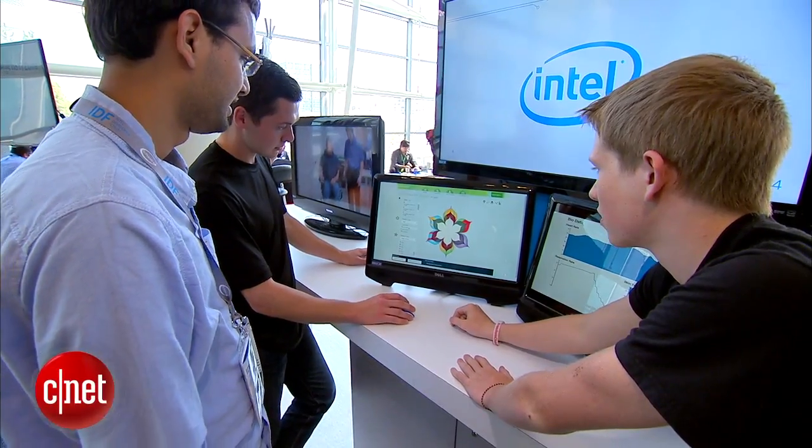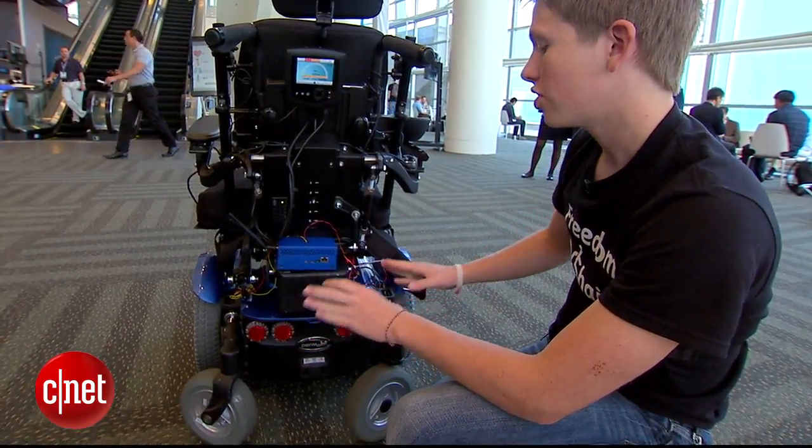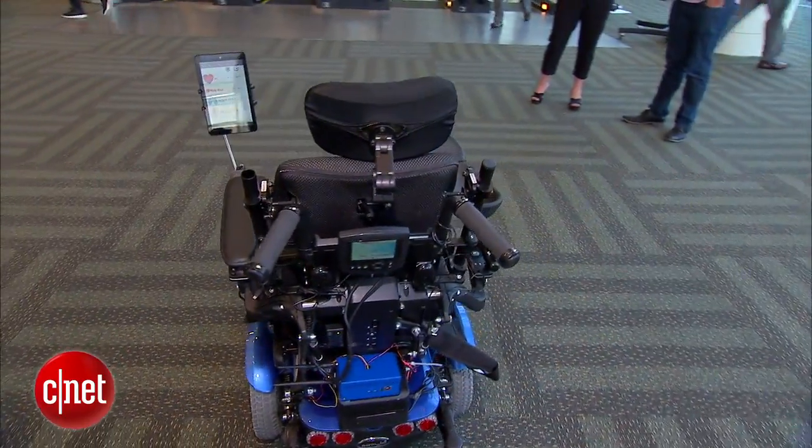Tim Balls is not your average college intern. The 20-year-old spent his summer at Intel developing a potentially life-saving device: the connected wheelchair.